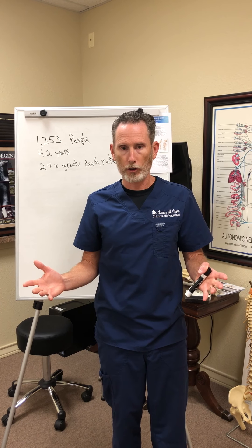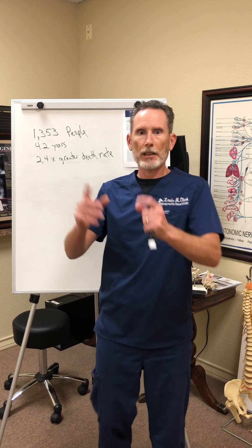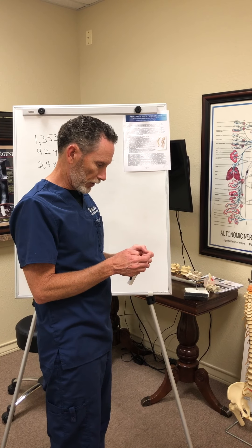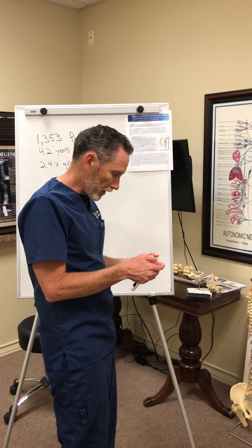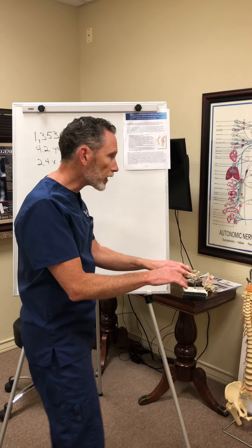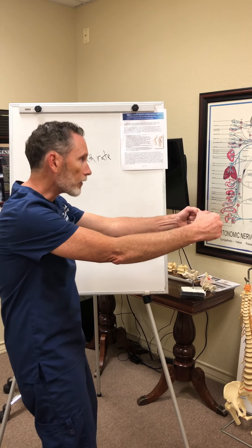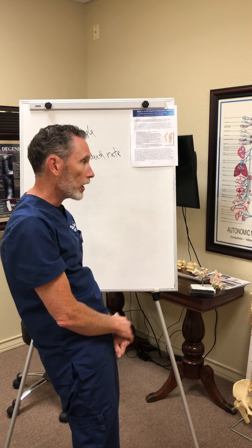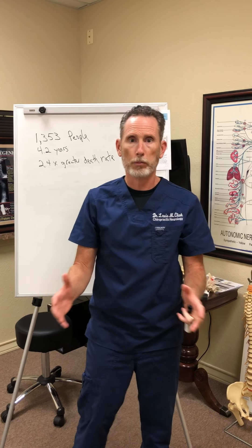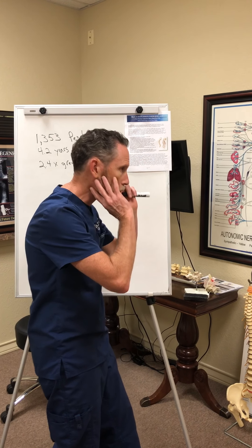So with that said, I don't want to leave you without some solutions and some underlying reasons why this occurs. How many of you think that it has something to do with having your cell phone and your head being in this position — texting, looking on the internet, checking out Facebook — or sitting at your desk on your computer, driving in your vehicle like this, or reclining on the couch watching TV? All of those things play a factor in why we end up with this posture.